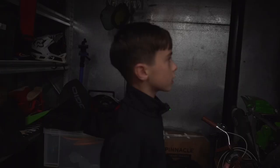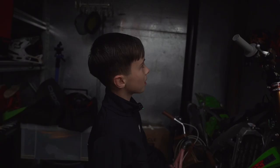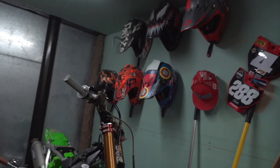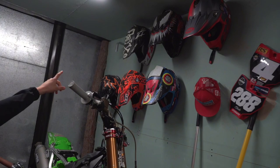I've got my helmets. I've got three Bell helmets. That one up the top, the Fast House one's my dad's. Then I've got Troy Lee's as well.